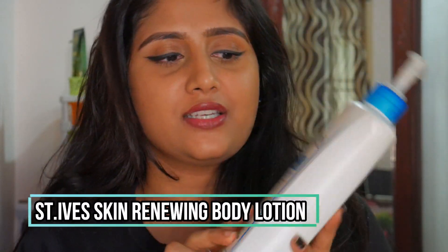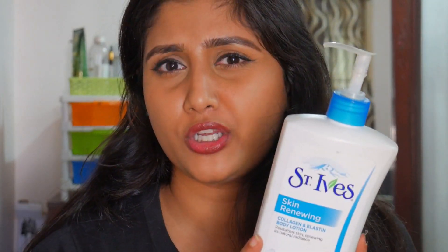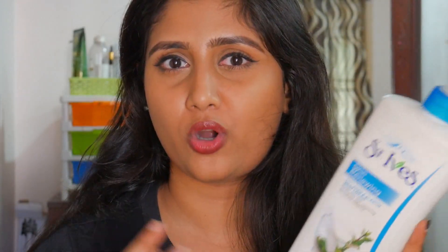The first one is the St. Ives Skin Renewing Collagen and Elastin Body Lotion, which revitalizes the skin and renews its natural radiance. I love all the St. Ives body lotions and face scrubs. This one is super lightweight, which I love. It's a 621 ml bottle and retails for around 600 rupees, but you can find it discounted for about 400 rupees. I keep repurchasing this — it's a great buy.